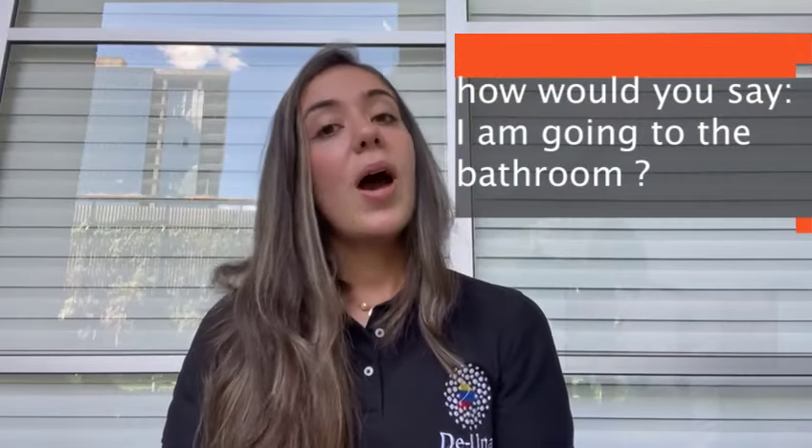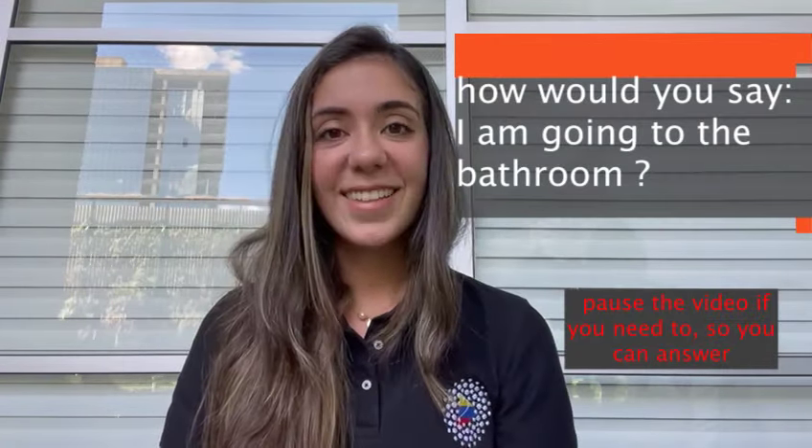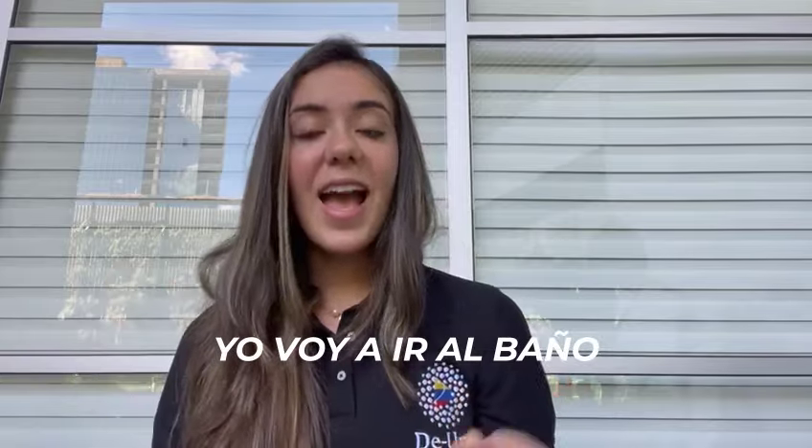Easy, right? Now it's your turn to practice. How would you say 'I'm going to the bathroom'? Great job. In this case we're going to use: Yo voy a ir al baño. Note that in this situation we use the verb ir two times — once conjugated as the formula says, and once in its infinitive form.